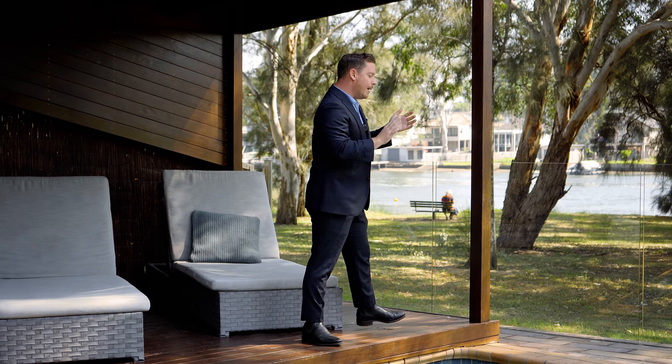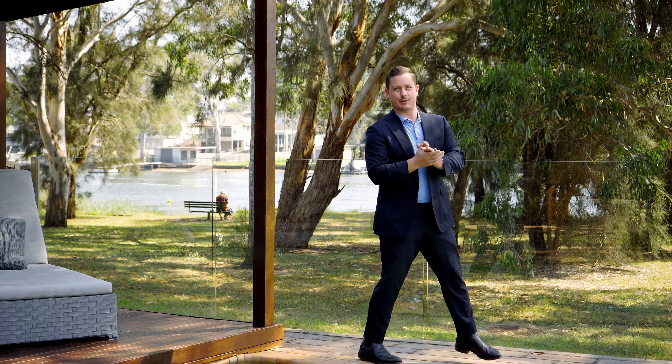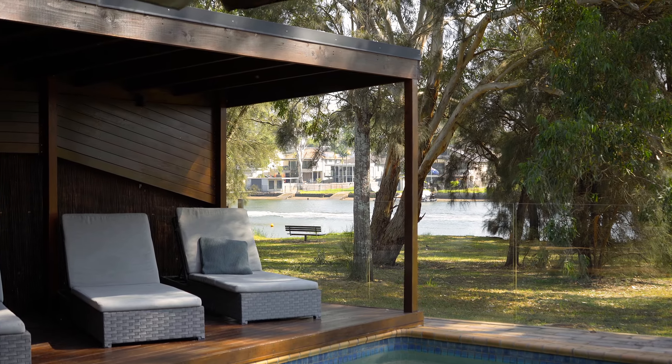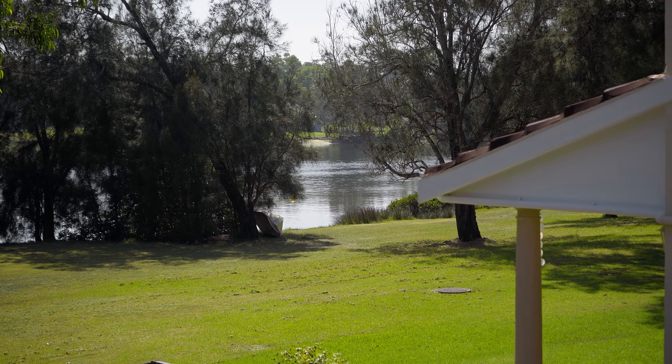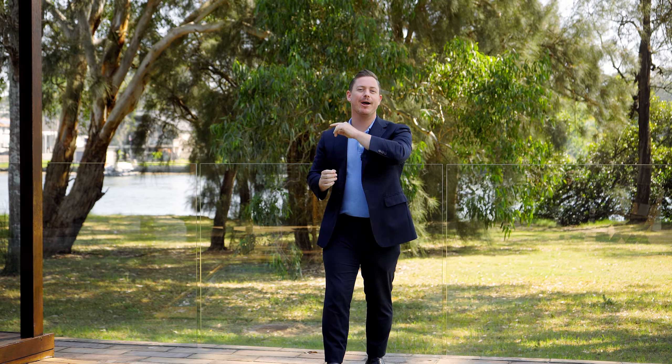You've got a wine cellar as well, but what are we here for? 872.6 square meter block, and look behind me — that is the Georges River and the Georges River Reserve, which is what it's all about. So what are you waiting for? Swing around and have a look.